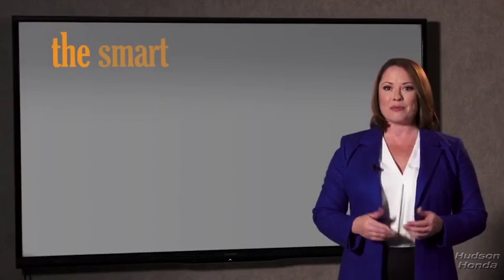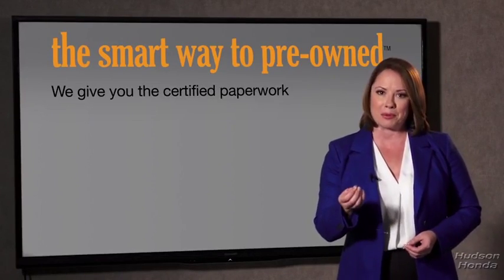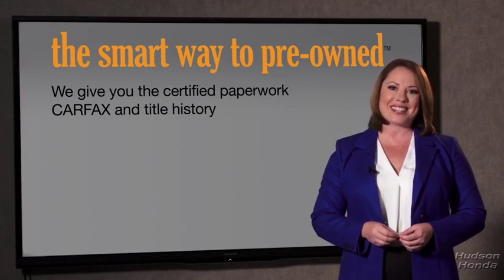The best thing I like about Smart Way pre-owned, besides the great price I got, is that I know I bought a good car. Why should you worry if the odometer's been rolled back or you're the victim of a salvaged or rebuilt vehicle, or worse, a washed title? We give you the certified paperwork, along with the car facts and the title history.